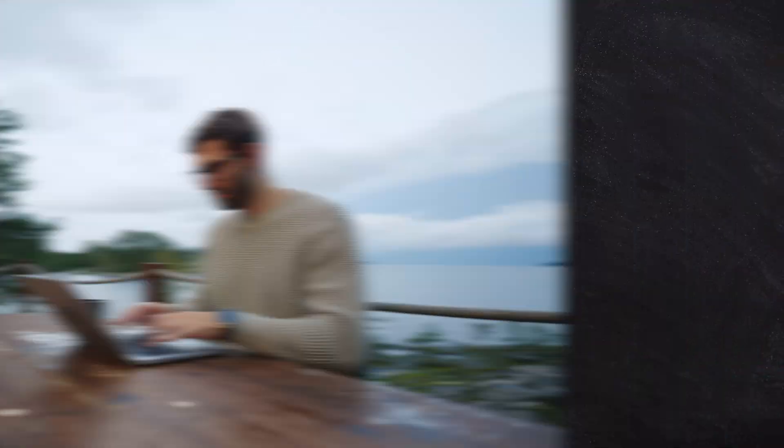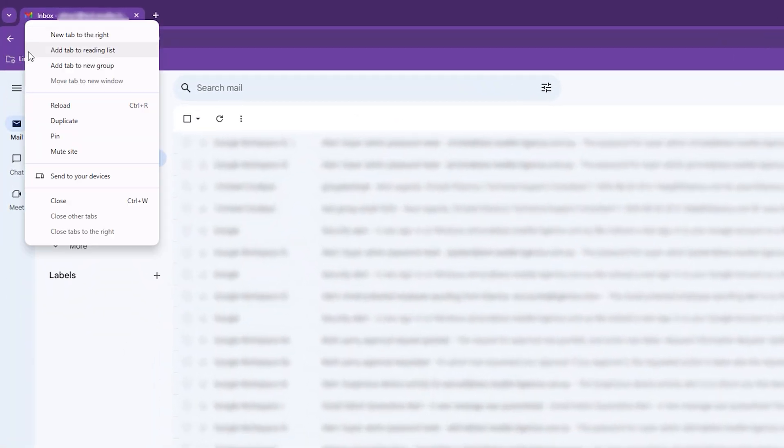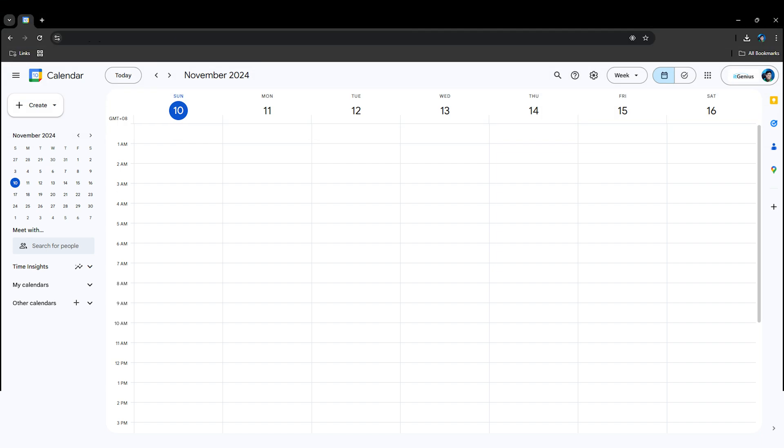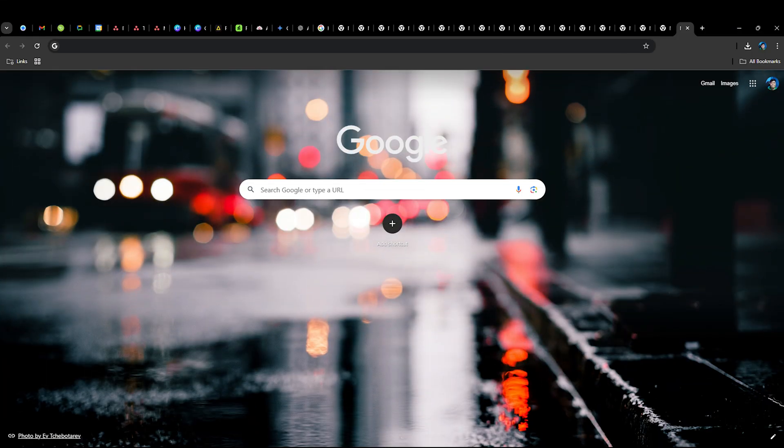Some of the things I like to do in Chrome are to pin tabs by right-clicking and selecting pin, to keep certain tabs open — like my calendar and my chat window with all of my Google Chats with my team. That means I'm able to stay up to date on those and get little notifications and red dots if I need to check that tab, but I'm not filling up my screen with a million tabs.